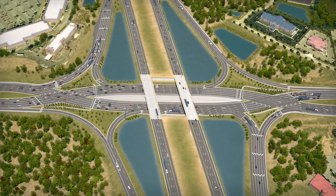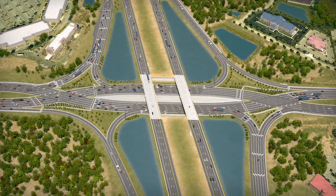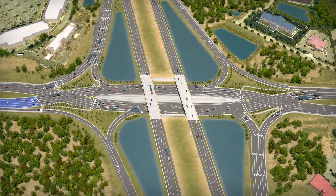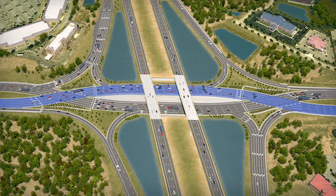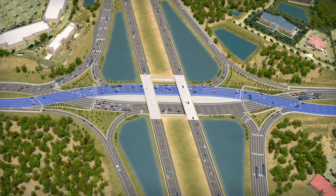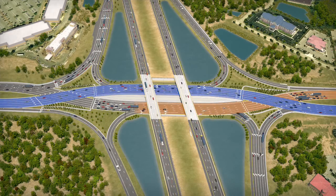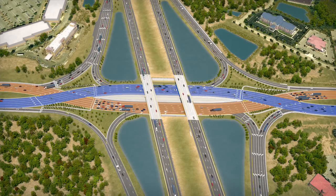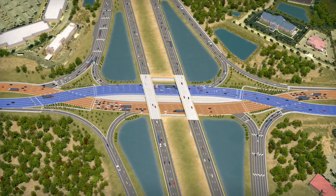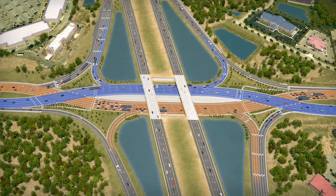What is a diverging diamond interchange, or DDI? A DDI is an innovative, proven solution for improving safety and mobility at interchanges by shifting crossroad traffic to the left side of the roadway through the interchange. The DDI resembles a conventional diamond interchange, but no matter what direction you are driving along the crossroad, you will diverge — or cross to the left side of the road through the interchange — and then cross back over to the right side on the opposite side. An added safety benefit is that traffic entering and exiting the interstate does not need to cross opposing traffic when making a left turn.